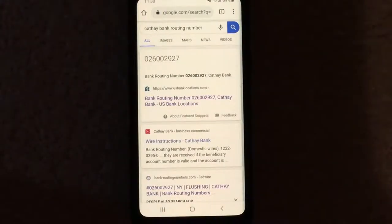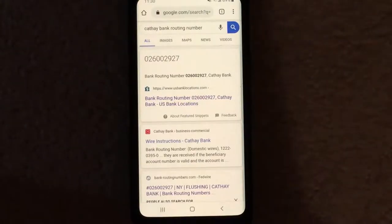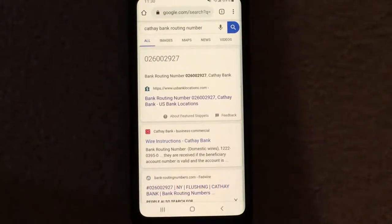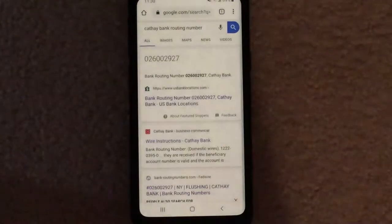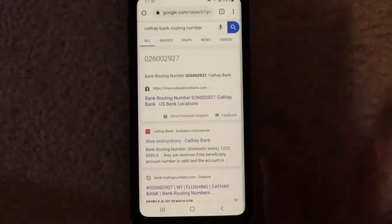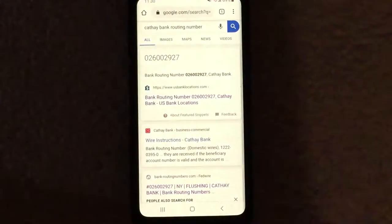Hey everybody, welcome to my video. Tonight we're going to be talking about how to find the routing number for Cathay Bank. If you guys aren't really sure what Cathay Bank is, it's a Sino-American bank based in Los Angeles, California, founded in 1962. So we're going to go over some really easy ways to find the routing number for that bank.